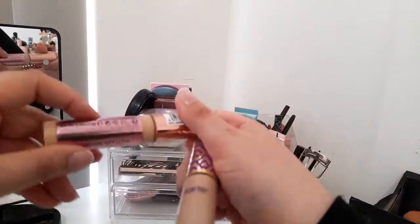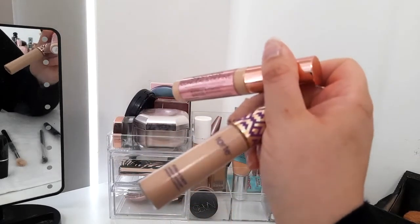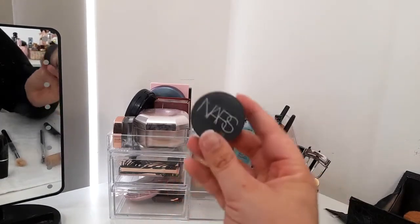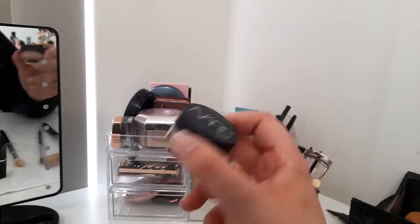In this section we have concealers: the Makeup Revolution Supersize Conceal and Define, the Tarte Shape Tape concealer, and the NARS Complete Creamy Concealer in the shade Custard.